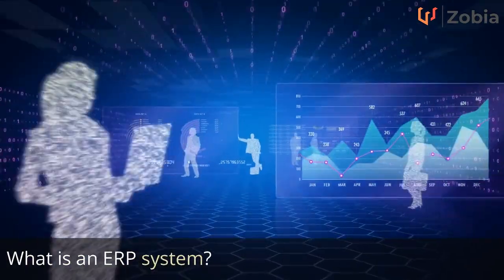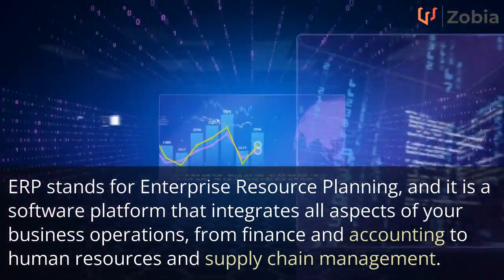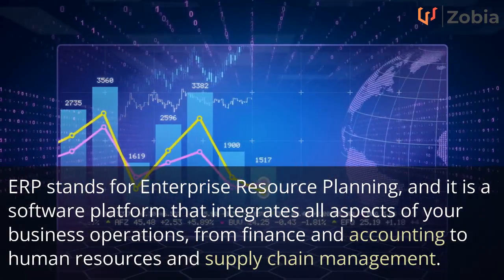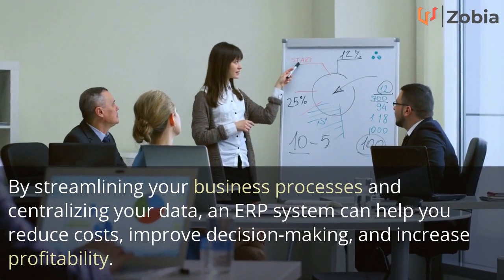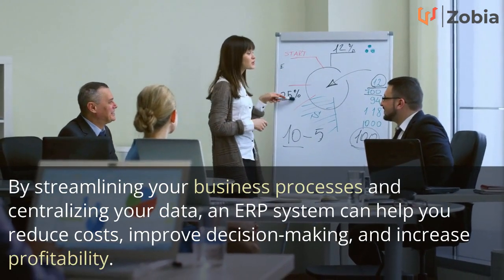What is an ERP system? ERP stands for Enterprise Resource Planning, and it is a software platform that integrates all aspects of your business operations, from finance and accounting to human resources and supply chain management. By streamlining your business processes and centralizing your data, an ERP system can help you reduce costs, improve decision-making, and increase profitability.